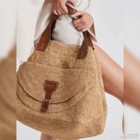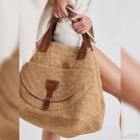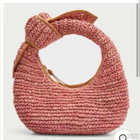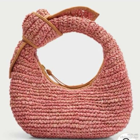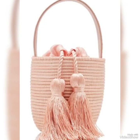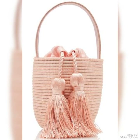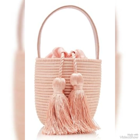Assalamualaikum weavers, once again welcome to my channel Modern Art and Craft — different crafty ideas on a daily basis. Dear friends, for you all, a crochet handbag in a new shape, new size, and new color combination with a bohat hi pyaara, adorable, beautiful look, beautiful design, and tassel style enhancement.